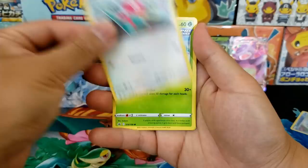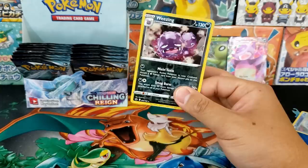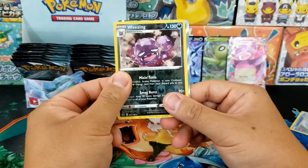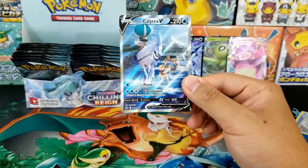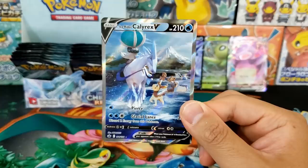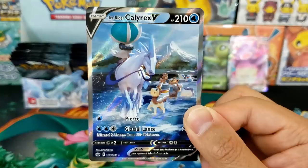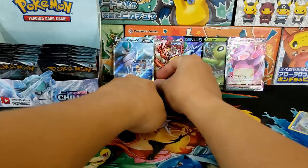Wheezing Holographic Reverse and we got a hit on the back — it's a full art card. We got the Ice Rider Calyrex — is this the alternative art? I think this is the alternative art Ice Rider Calyrex. We got a second alternative art! A really gorgeous card. Two alternative art cards, guys. That's a really nice center card too. Someone's going to be really happy to get that one in the mail.